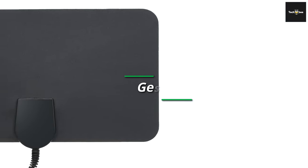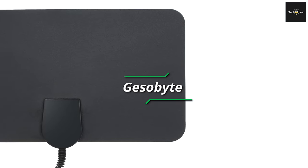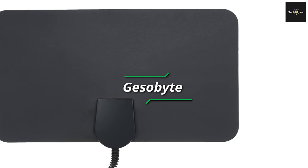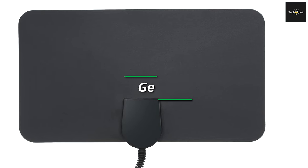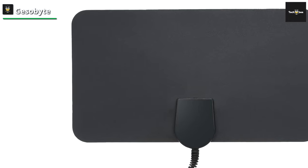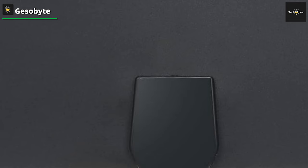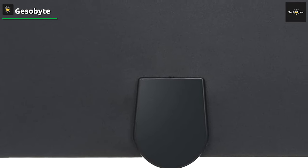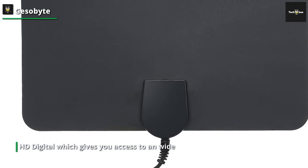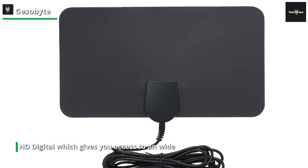Gisobite: If you are looking for a reliable indoor antenna assured to offer you the best entertainment, we will suggest an option that already has thousands of satisfied customers. The following option from Gisobite is arguably the best option on our list today in terms of popularity. The first choice is the Gisobite Amplified HD Digital, which gives you access to a wide range of full HD channels.